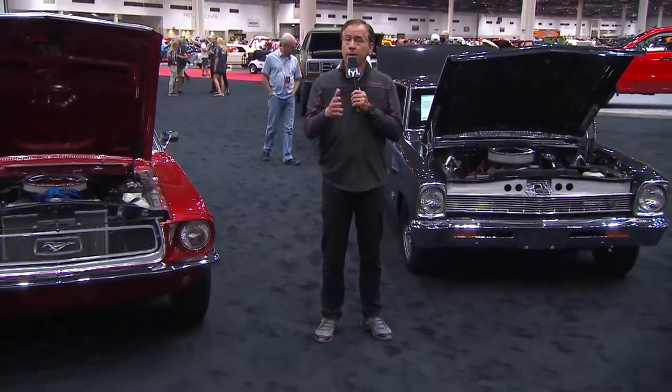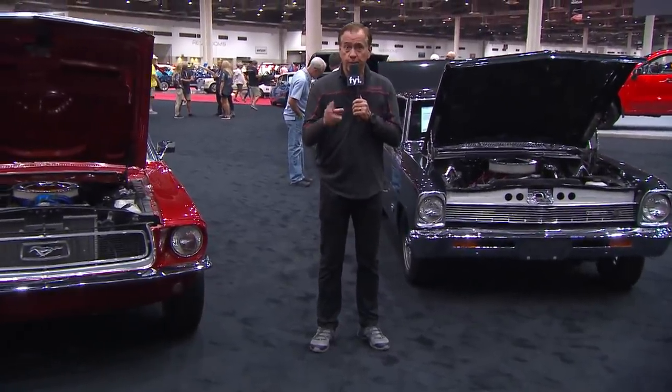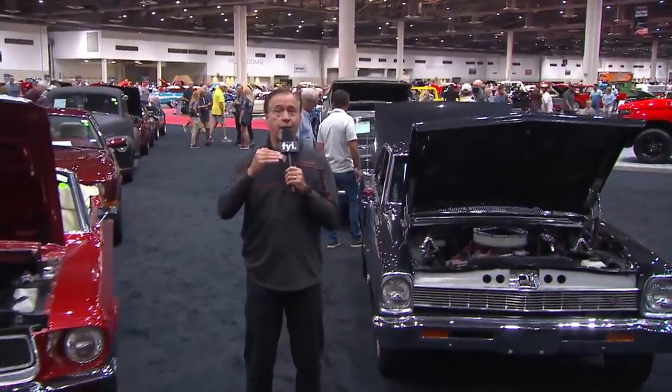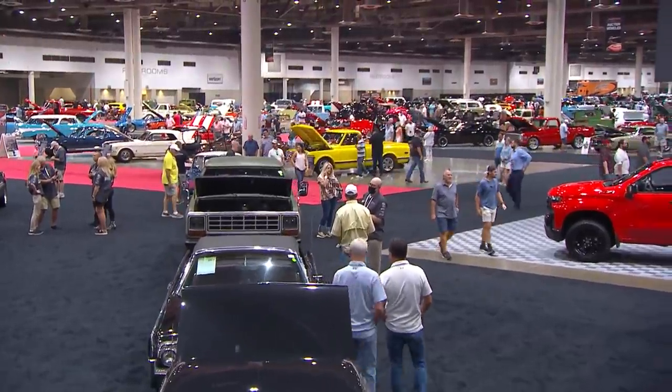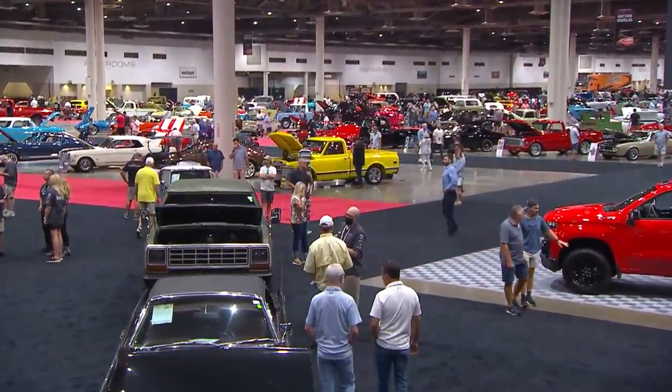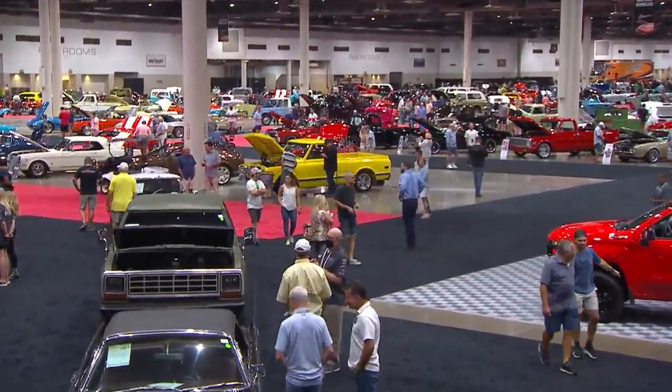Yesterday was day one — we call it entry-level day. A lot of fun stuff across the block, a lot of very affordable cars. Today, day two, both the quality and the price of the cars is going to go up. The two best guys to guide you through every one of those cars as they cross the block are Steve Magnante and Mike Joy. We'll get to tell you what these cars were like back in the day, why they are or maybe aren't so collectible now, and the little details that separate a six-figure car from a five-figure car.